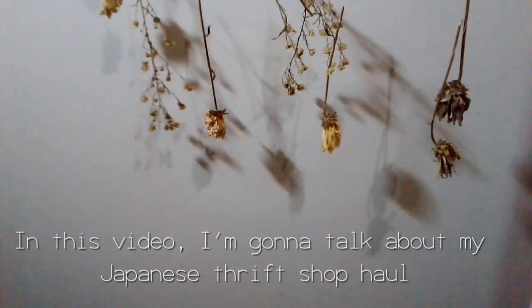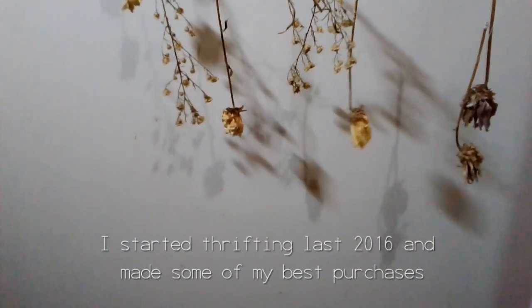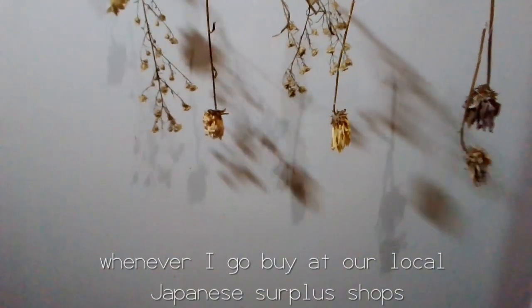Hello everyone! In this video, I'm going to talk about my Japanese thrift shop haul. I started thrifting last 2016 and made some of my best purchases whenever I go buy at our local Japanese thrift shop.